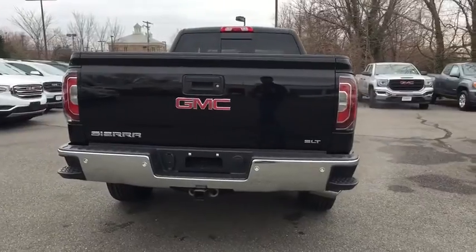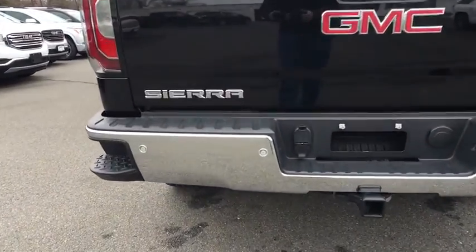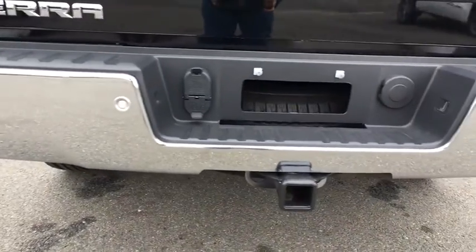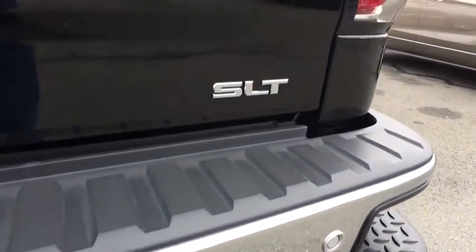Here are some of this vehicle's great options: remote engine start, power passenger seat, Bose sound system, steering wheel audio controls, traction control, dual airbags, alloy wheels, and power steering.